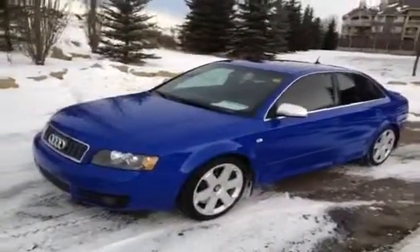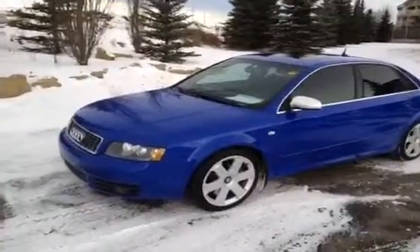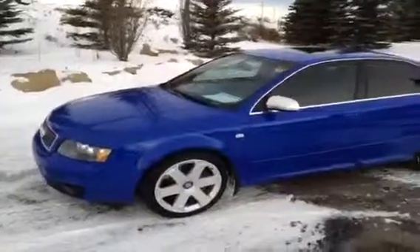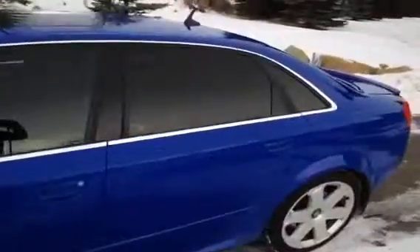Today we have with us here at Glamour Audi a used Audi. This is a 2004 Audi S4. It is sprint blue in color with a black interior with blue lining in the seats. This is a six-speed manual, and before we take any pictures of our S4 we're just going to give you a little video tour.